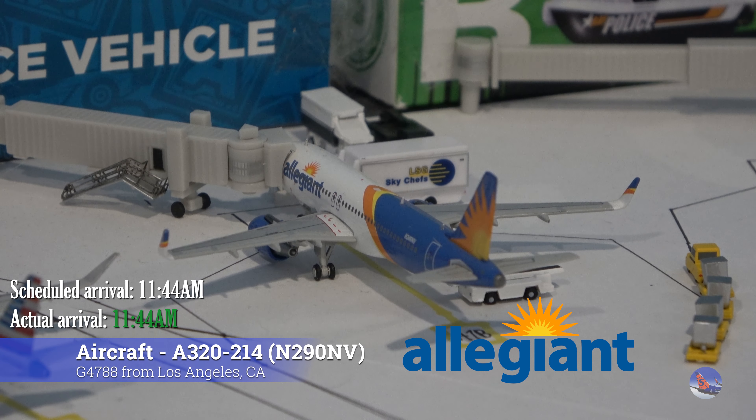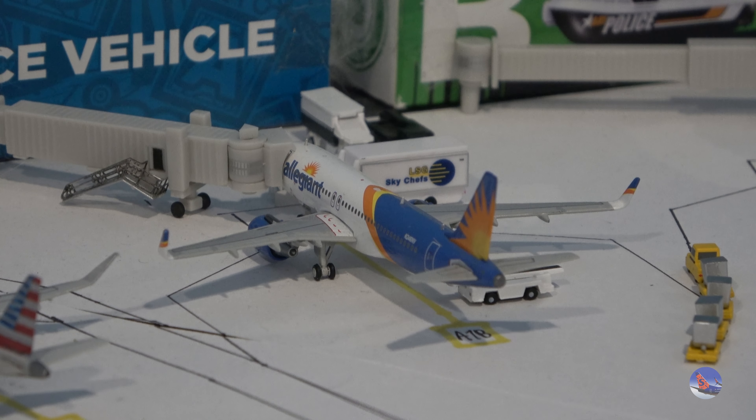Starting off at Gate Alpha 1 we had this Allegiant Airbus A320. This aircraft came in from Los Angeles on flight 788, right on time at 11:44 a.m. So we're starting off this airport update on a really good note. Good to see that Des Moines also gets LA just like Sioux Falls.